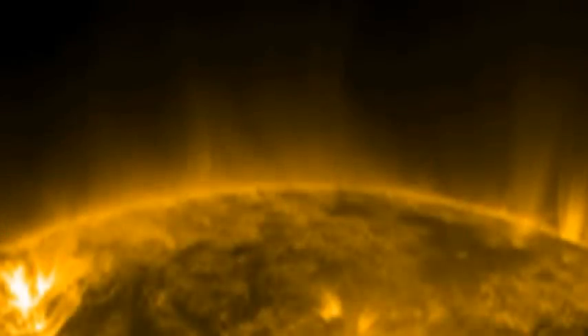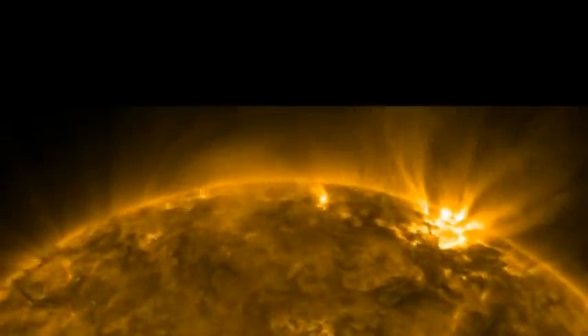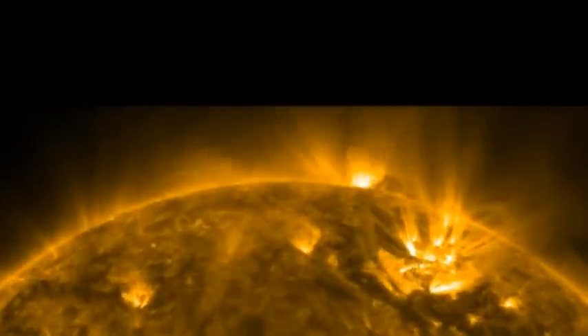That wasn't so bad, was it, Matt? We're going to swap from an optical view of the Sun to a view of the Sun as seen at about a million degrees, so we're seeing the hot corona of the Sun and all the magnetic structures that support it. The bright areas are active regions and they are producing flares and coronal mass ejections as we fly over them.